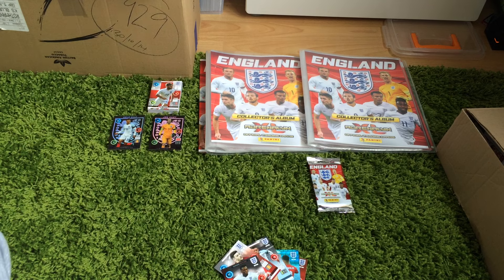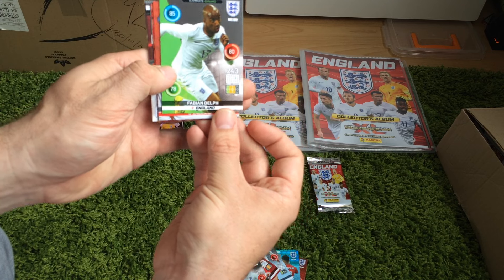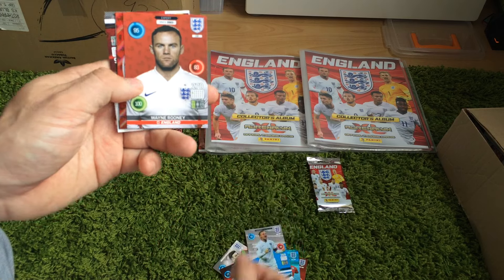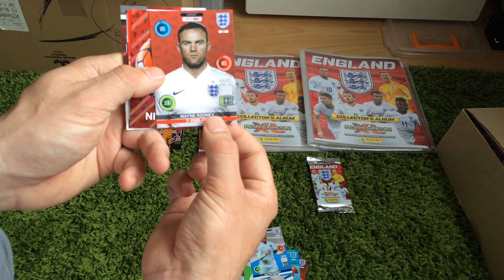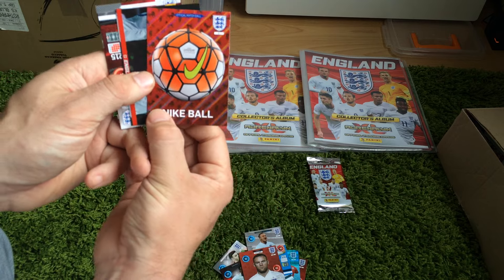Obviously part of yesterday's Europa League final — Liverpool unfortunately lost, even though Sturridge was the Liverpool goal scorer. And then we've got a teammate Fabian Delph. A teammate goal machine, Wayne Rooney. Then a Wayne Rooney Expert — you have a 100 rating for that card, expert since 2003.